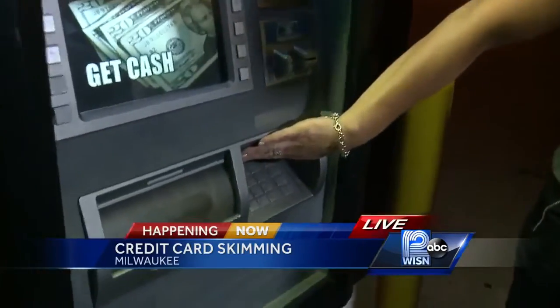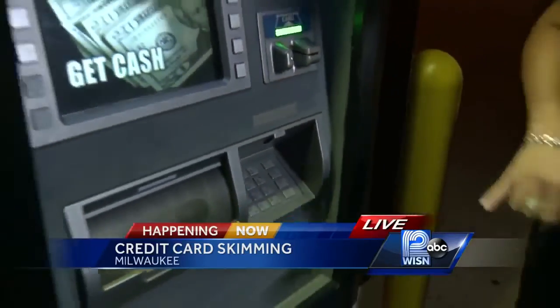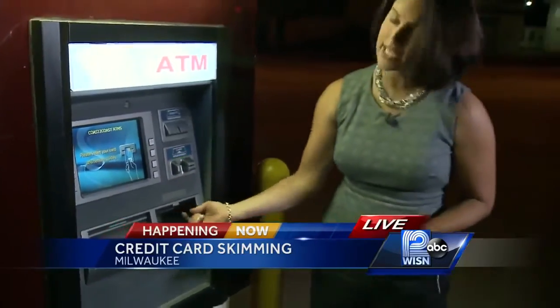Also, before you punch in your PIN, they suggest that you put your hand over the keypad like this. They say those skimming devices often have tiny cameras right there that'll capture your PIN number.